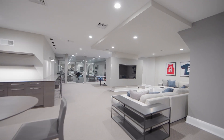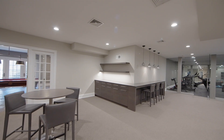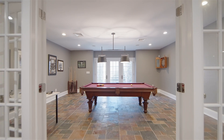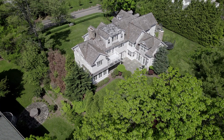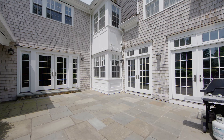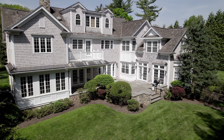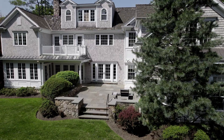The completely finished lower level has a rec room, game room, full bathroom, incredible exercise room, and french doors that lead to the backyard. The back of the house has french doors off every room that all lead outside, where a gorgeous bluestone patio overlooks the expansive and level property, perfect for indoor-outdoor entertaining.